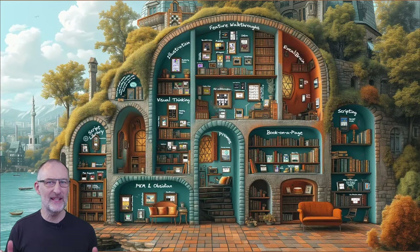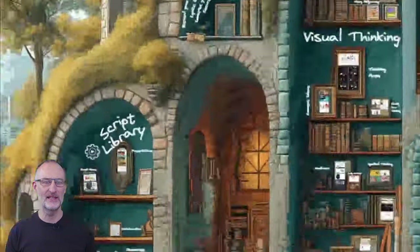In this castle, each room is bursting with treasures of wisdom, all framed up in the rooms of my YouTube playlists.